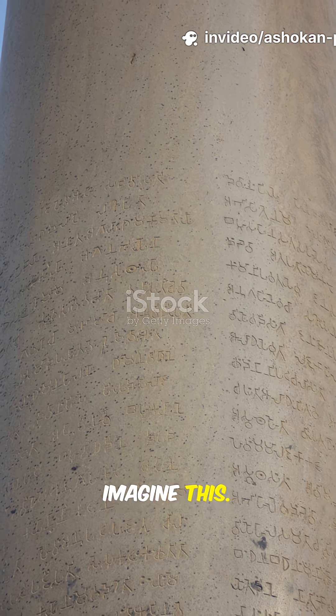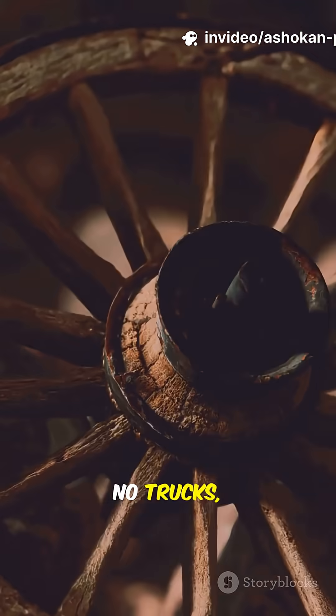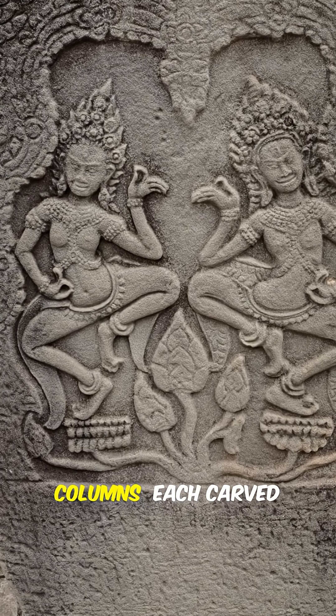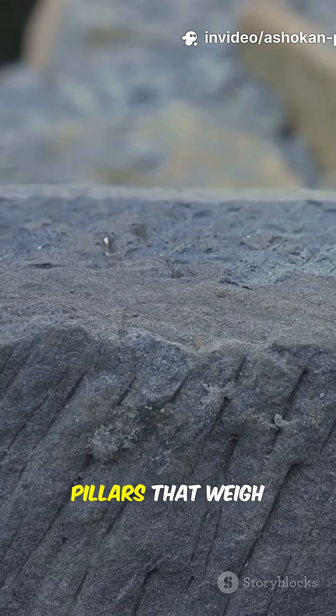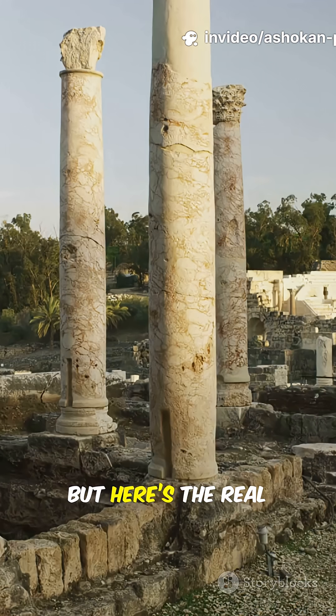Imagine this — it's over 2,000 years ago. There's no heavy machinery, no trucks, not even wheels as strong as ours today. But King Ashoka wanted these massive, polished stone columns, each carved from a single piece of sandstone, to stand tall all across his empire. We're talking about pillars that weigh up to 40 tons and are as tall as a four-story building.